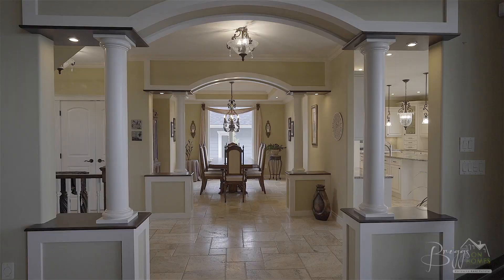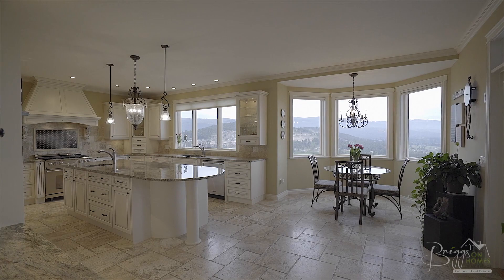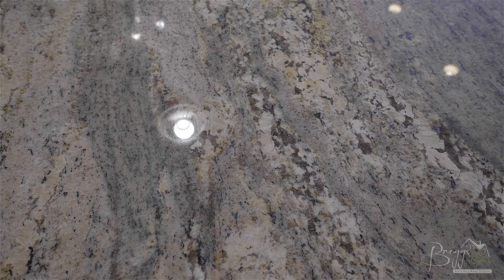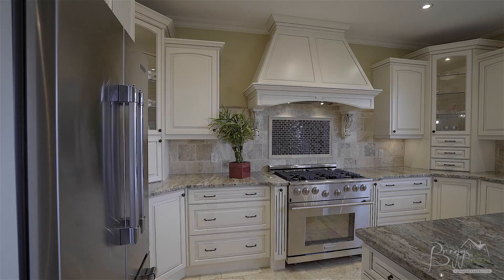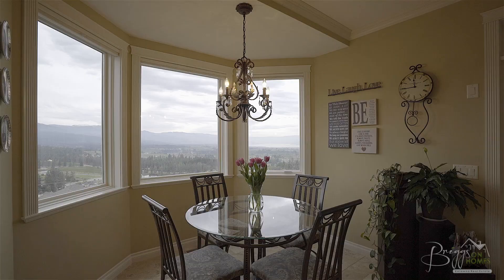Just across from the living room is the formal dining room with tray ceilings and wall niche. From here we enter into the home's gourmet kitchen and breakfast nook built for entertaining, featuring a huge center island with rich granite counters and secondary sink. The custom cabinetry features slow-close features and the chef in the home will love the high-end stainless appliances featuring a six-burner gas range.